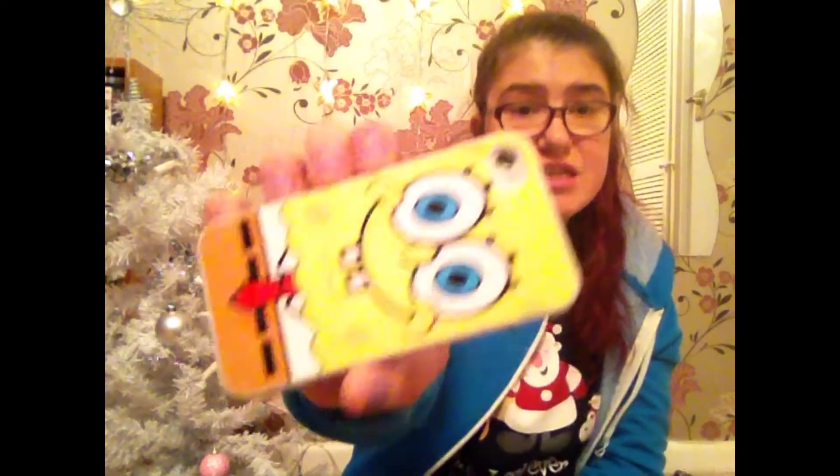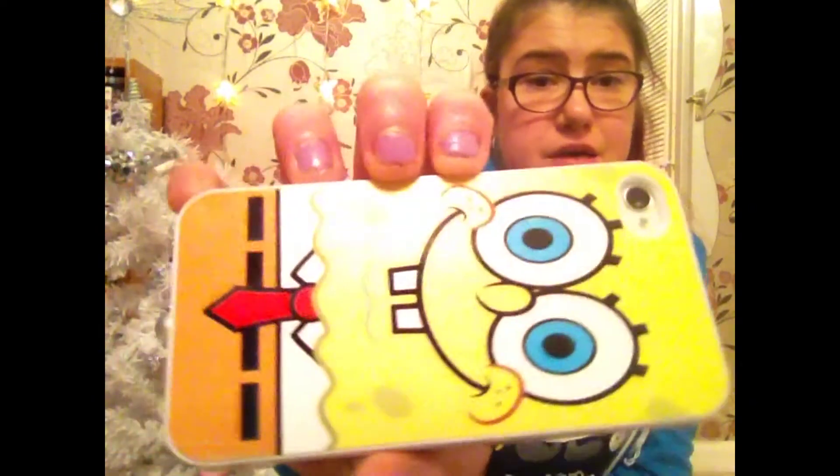Next one is SpongeBob and I loved SpongeBob when I was little — I used to watch him like 24/7, I knew all the words and everything. I was like, I'm gonna get a phone case of SpongeBob and he was only £5 so I was like, I'm getting it, and it was free delivery. He's really cute and he's actually quite sparkly.